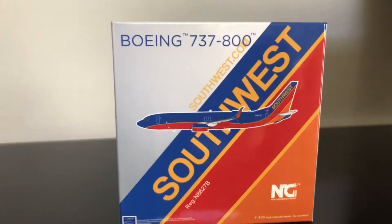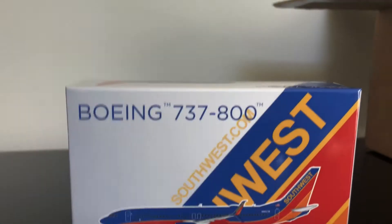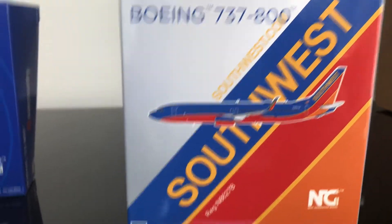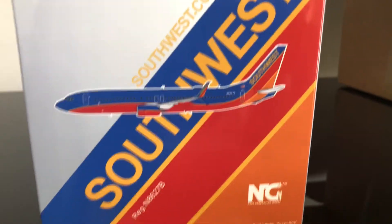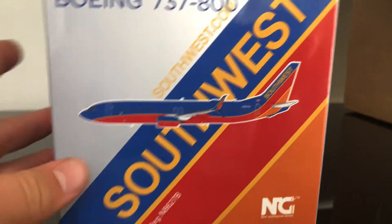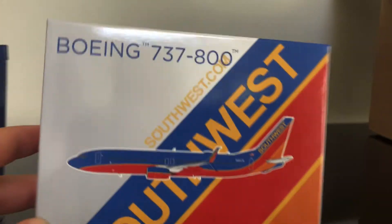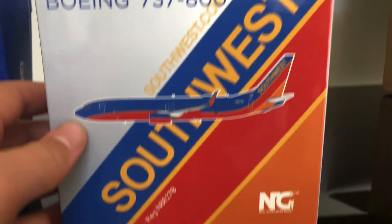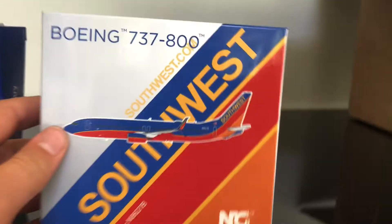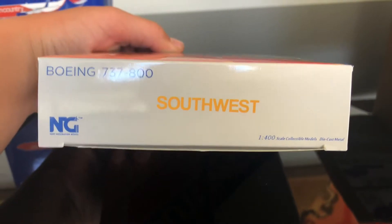Now let's move on to the Southwest. We're going to look at this beautiful Southwest plane. Southwest is the biggest low-cost carrier in the world — though I don't really think Southwest is a total budget airline like Spirit; they're kind of in the middle range. We have the Boeing 737-800 with that really cool Gemini Jets box and the very nice Southwest 737 in the old livery, otherwise known as the Canyon Blue livery.